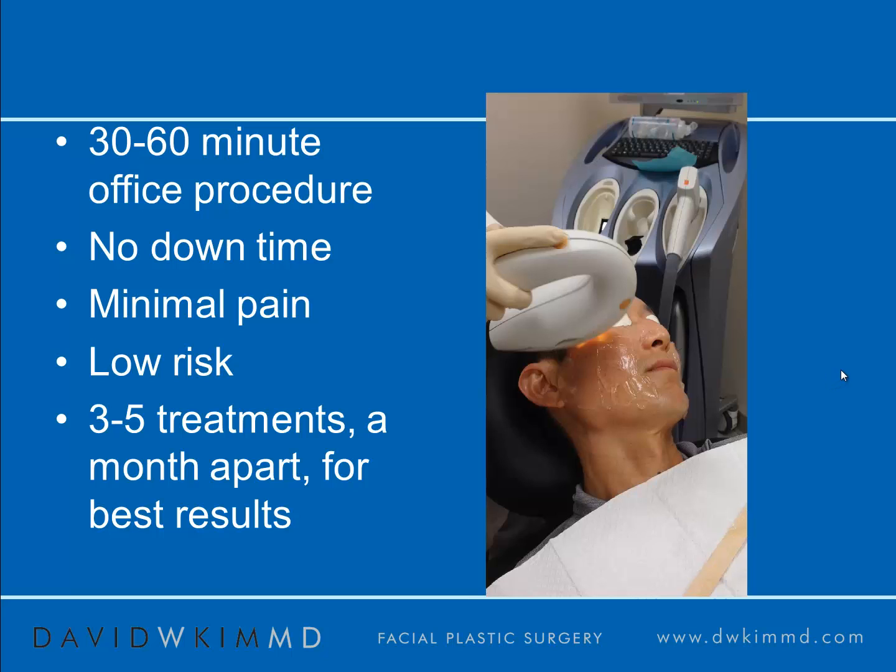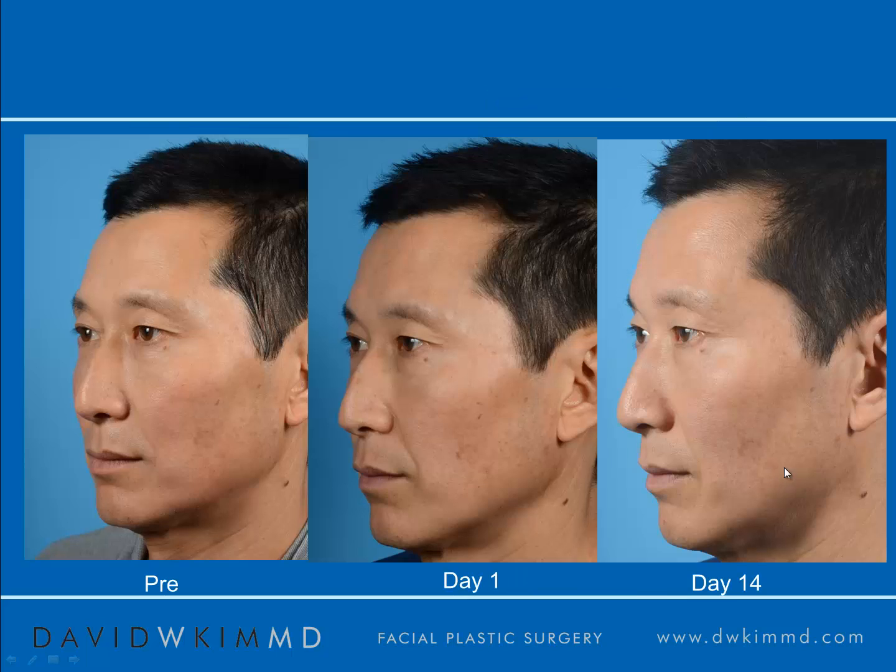The risks are very low. After three to five treatments, patients typically see maximal effect. But even after one to two treatments, some effect can be seen.